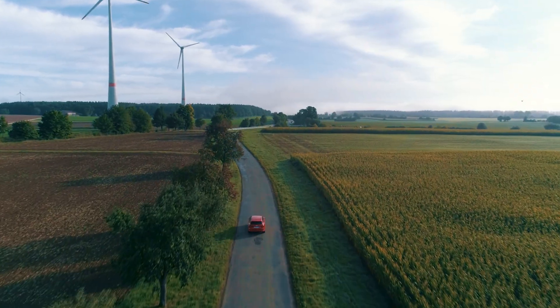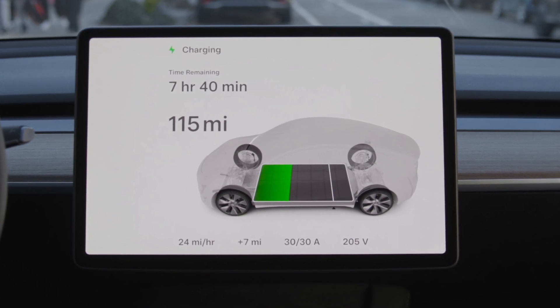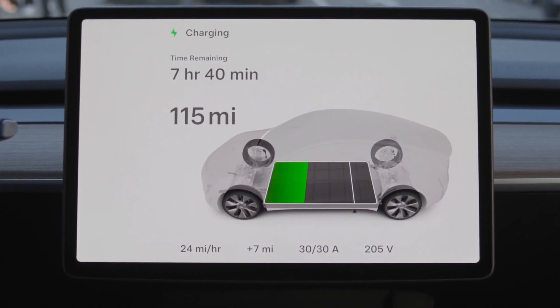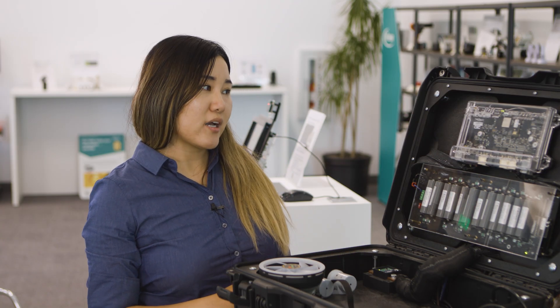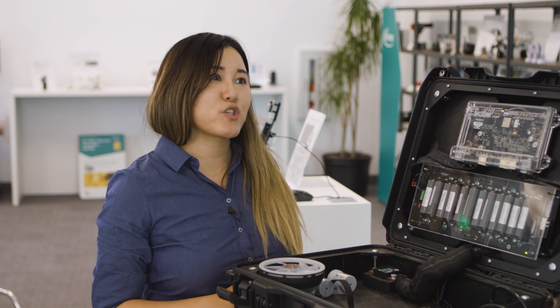So you're able to predict, if I'm driving, how long I have until I'm out of battery? Exactly. Current conventional methods, you're usually achieving around 5% accuracy in health and around 3% accuracy in charge. But we're seeing 2% accuracy in health and within 1% accuracy in charge. And this is very important, especially as the battery ages.